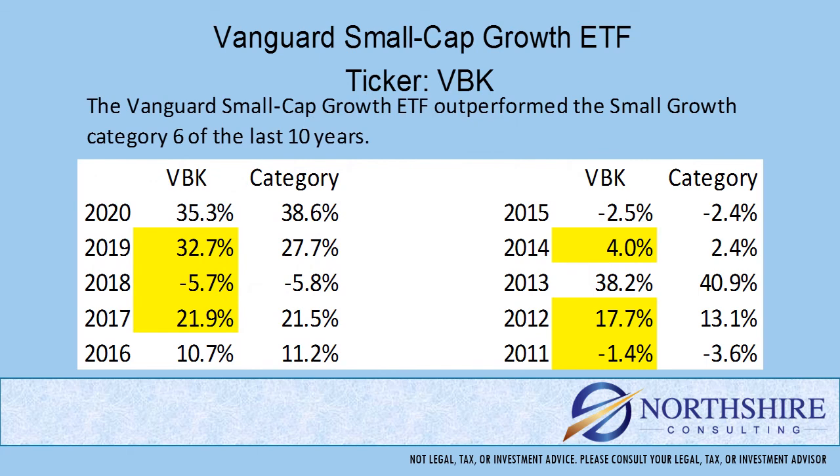Now that we've looked at expenses, what exactly are we paying for? We're hoping that if we own this fund, that expense will help us outperform the other funds in the category. This fund has outperformed its peer group six out of the last 10 years.